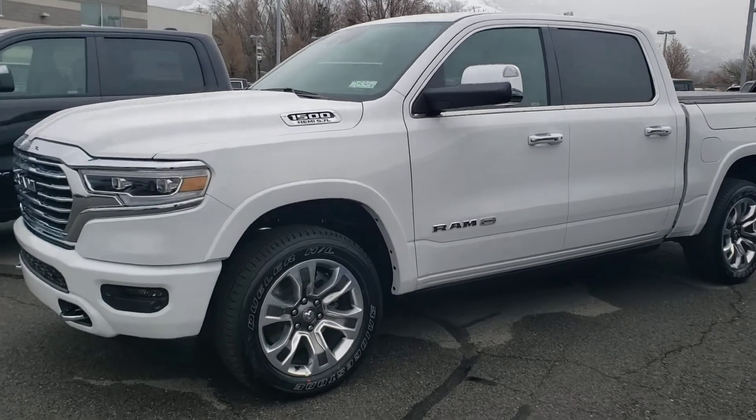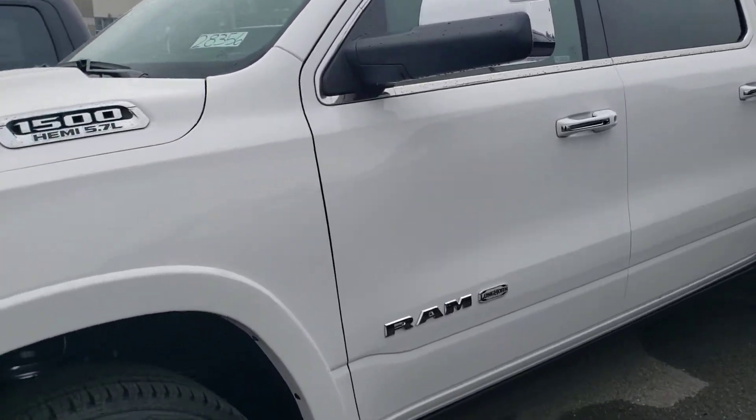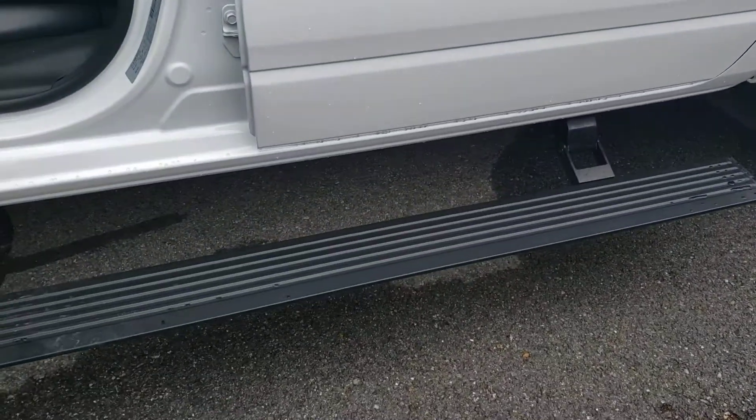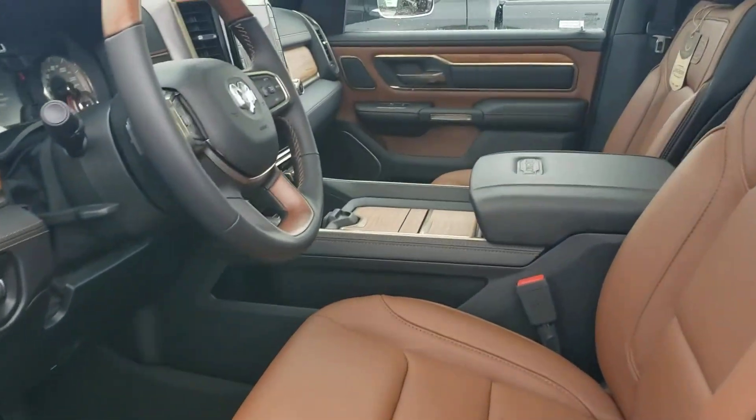This truck is just absolutely gorgeous. Of course, you've got the air suspension on it, and the power steps.